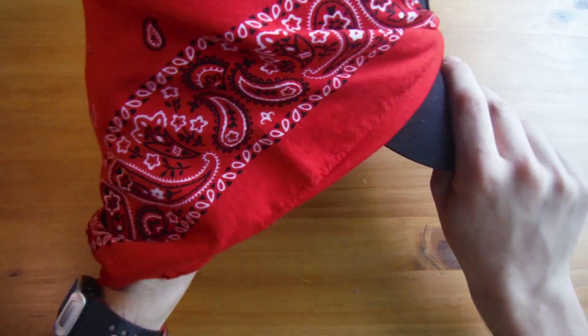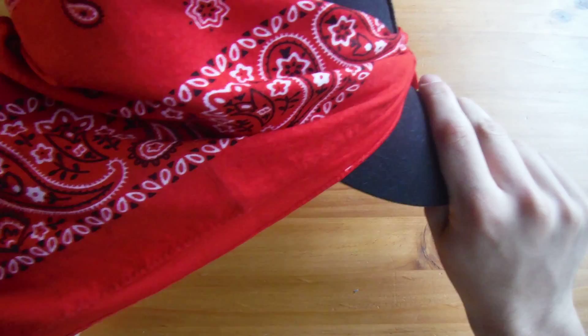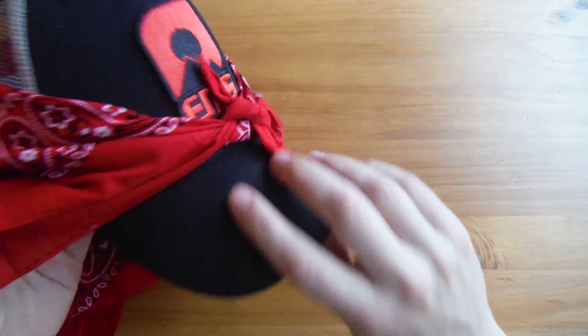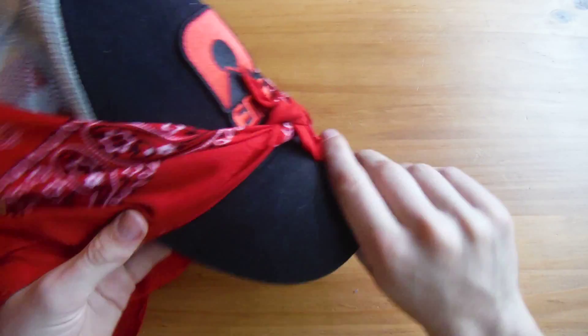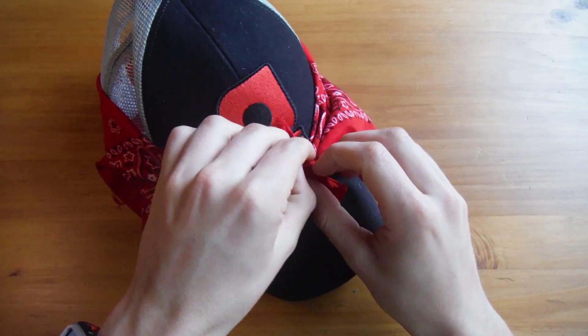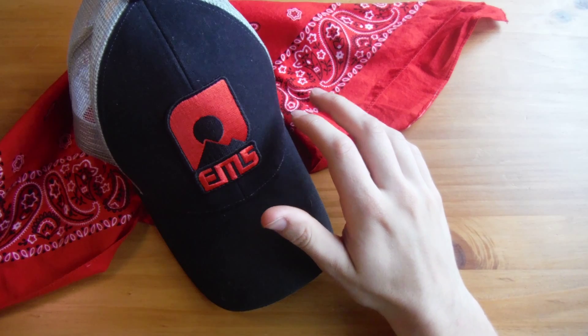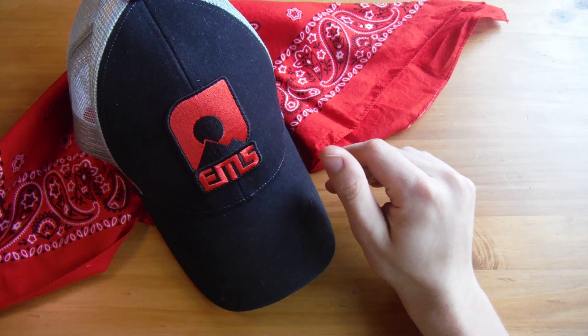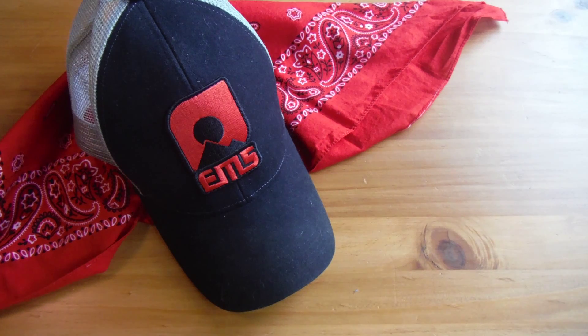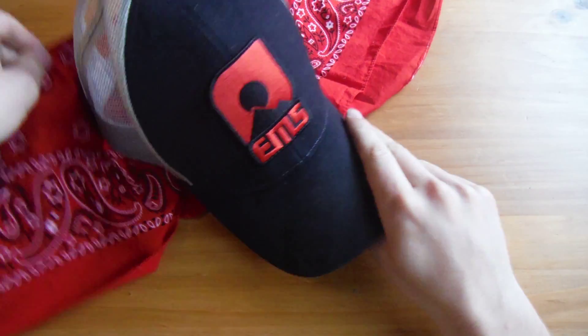It's cotton, so it'll absorb some sweat, but it's loose enough that it won't be a problem. It does cut off my visibility from the side a little, but wearing a hat and bandana helps a lot at keeping bugs out of your neck area. If bugs are really bad, I'll button up my shirt too, so the only way they'll get me is right at my face.